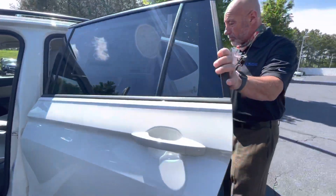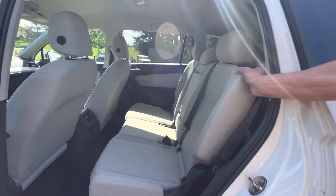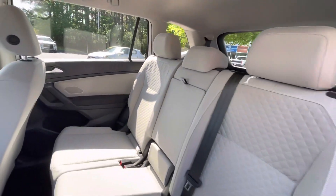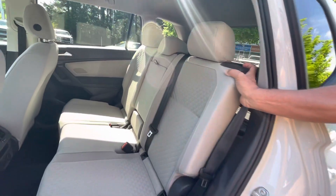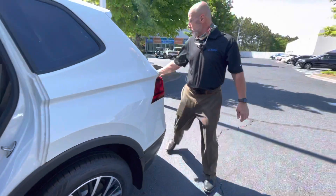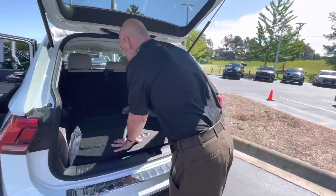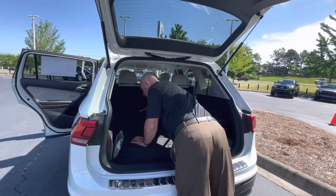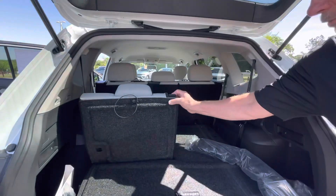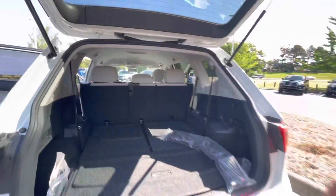The back seat does give you some good space. I don't know if you have any little ones or anybody that will be using the back seat, but it does come with pretty good space. The front wheel drive Tiguan S comes with a third row seat. This is the third row — it's easy to flip up and fold down.